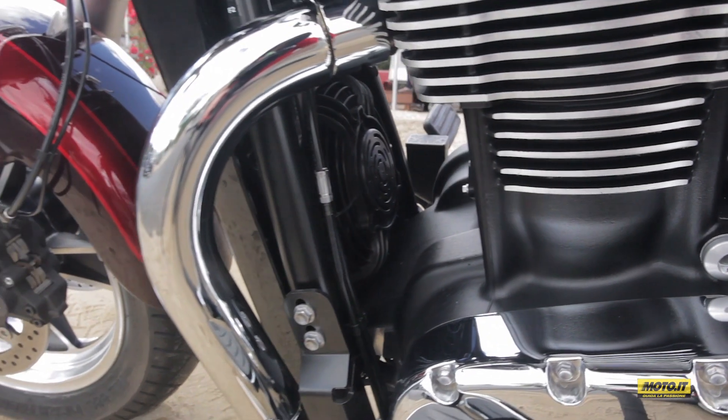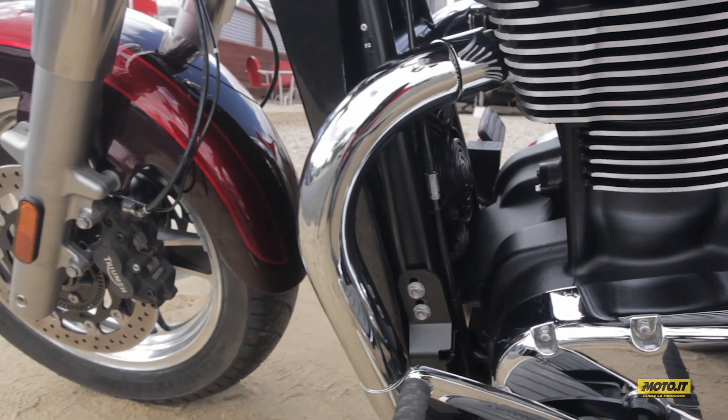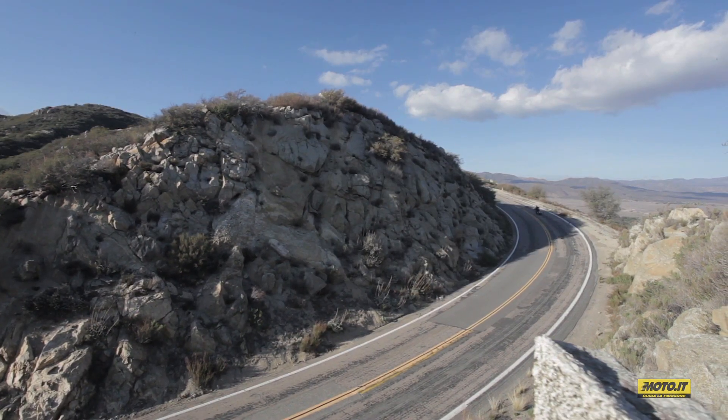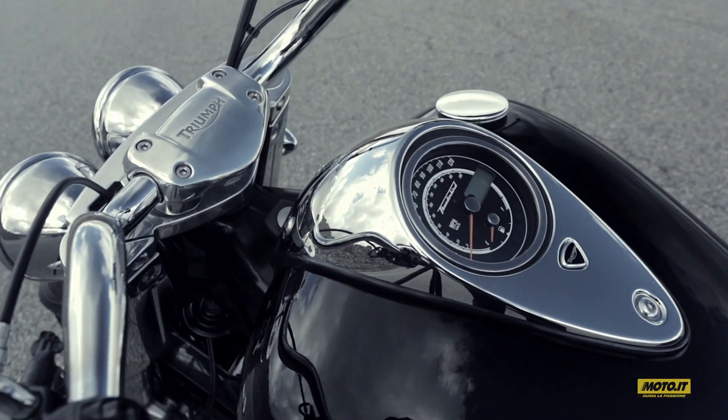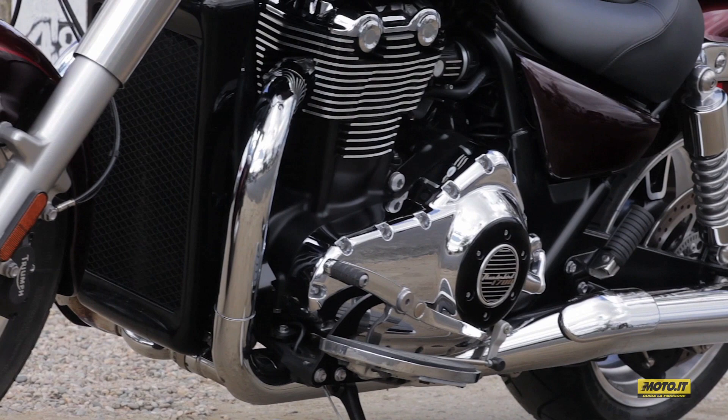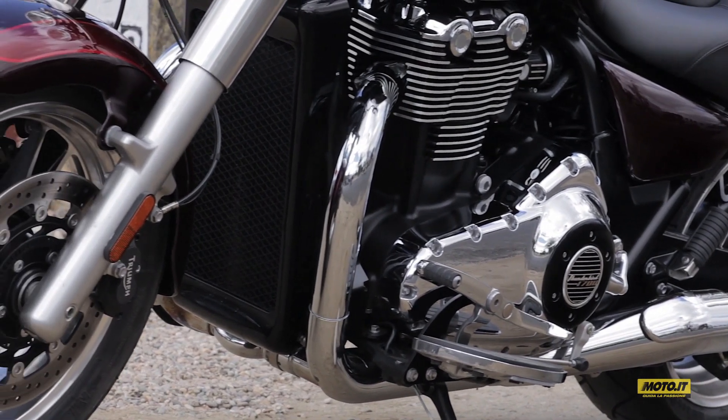Bello e profondo il rumore di scarico, ridotte le vibrazioni. La Commander va forte e pesa parecchio, oltre 340 kg con 22 litri di benzina, ma si ferma in poco spazio grazie all'ottimo impianto frenante con ABS.